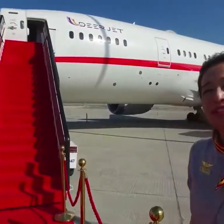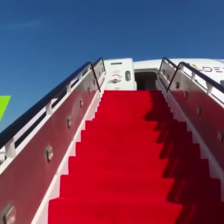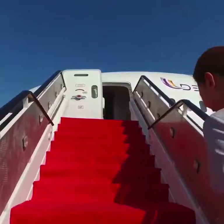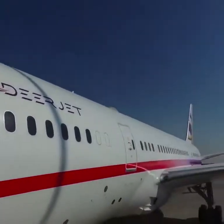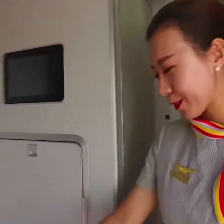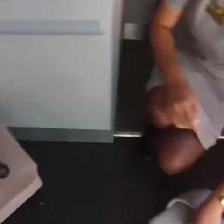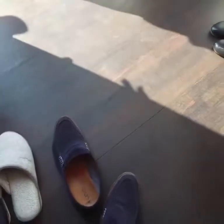Hello Sam, welcome to Deer Jets. Let me show you our private Dreamliner. Welcome aboard Deer Jets' private Dreamliner. Hi Mr. Sam, can I take your shoes off? Take my shoes off? Yeah, please take a seat. Oh, I'm changing into a slipper.